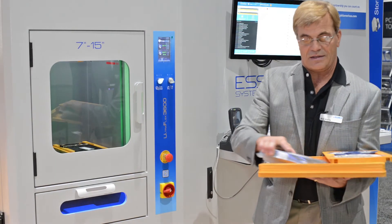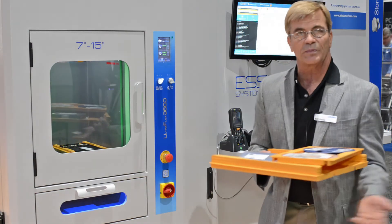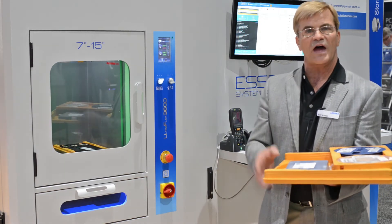The system can also handle anything that can fit in a case — bare PCBs, solder paste, strip tapes, sub-assemblies, etc. As long as you have a barcode on the case relative to the product in the case, we can pull that automatically.